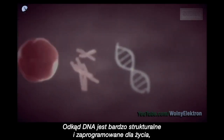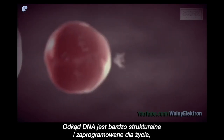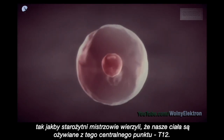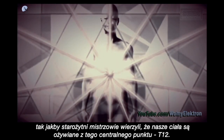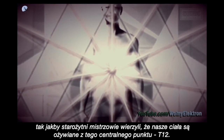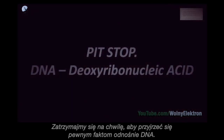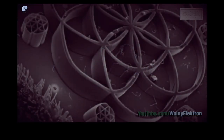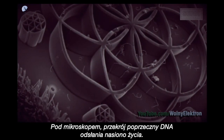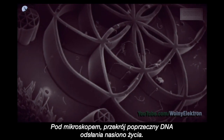Since DNA is the very fabric or program for life, it's as though the ancient masters believed that our bodies are animated from this central point, T12. Let's take a pit stop to look at some facts about DNA. Under a microscope, the cross-section of DNA reveals the seed of life.